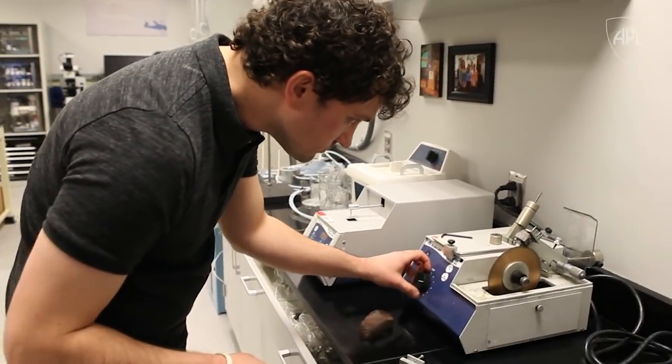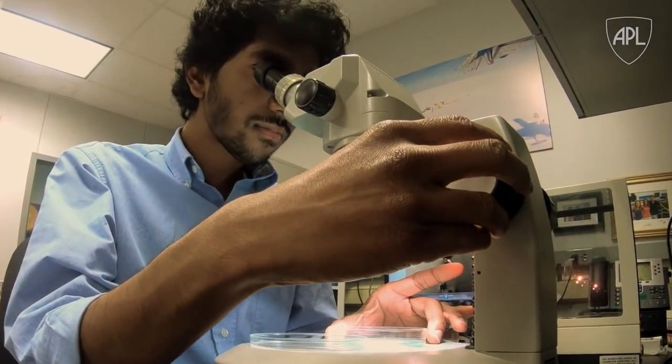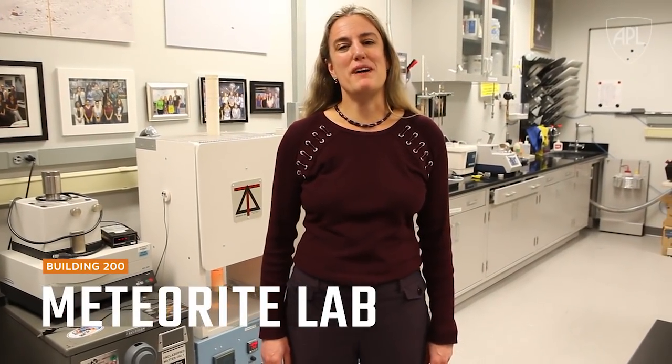So we do a lot of different things here in the meteorite lab. We look at samples, we run experiments, and there's a lot more that we can do too. So if you're interested, feel free to come by sometime.